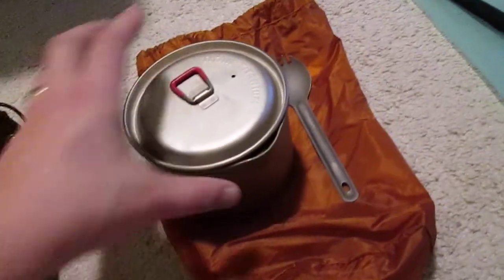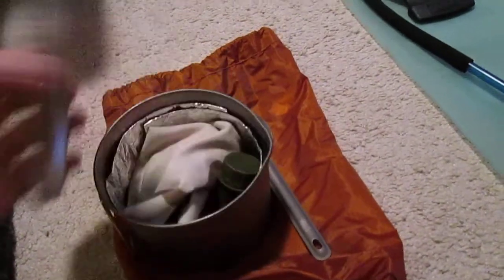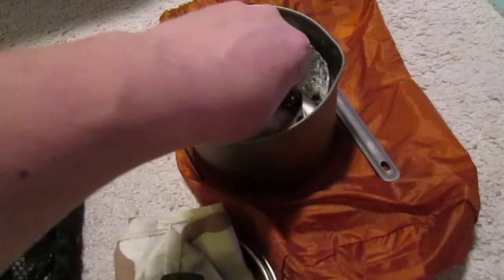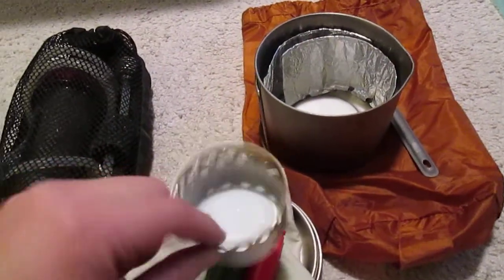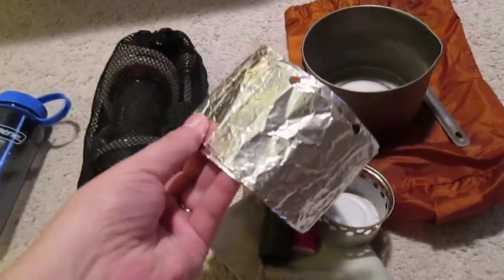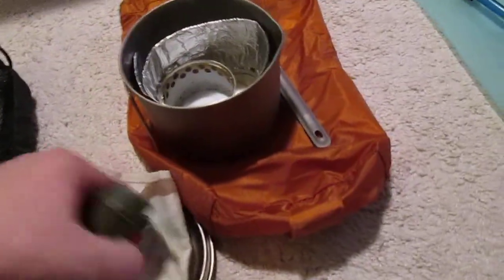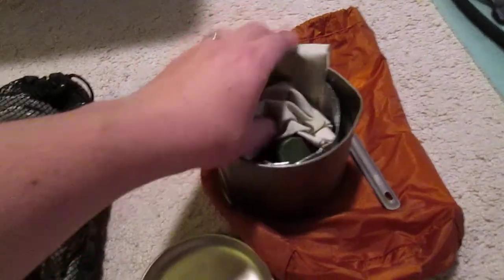Got my cook kit — MSR Titan Titanium Pot and my Titanium Spork. Inside I've got a bandana that I use for multiple items, matches, a Mini Bic lighter, and my Fancy Feast alcohol stove. I didn't get the fuel out but I have a little bottle for that. A little windscreen I made — just added tinfoil. It all goes in a little orange ditty sack. The bandana is nice in there because it keeps stuff from rattling around.